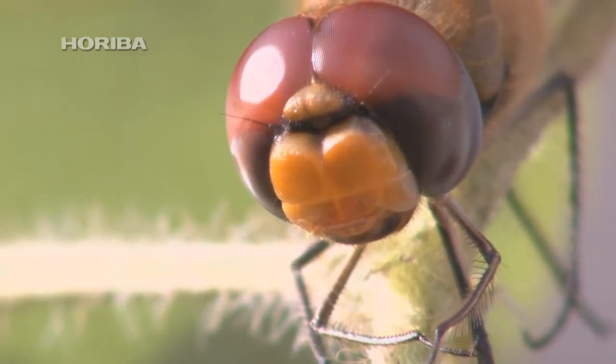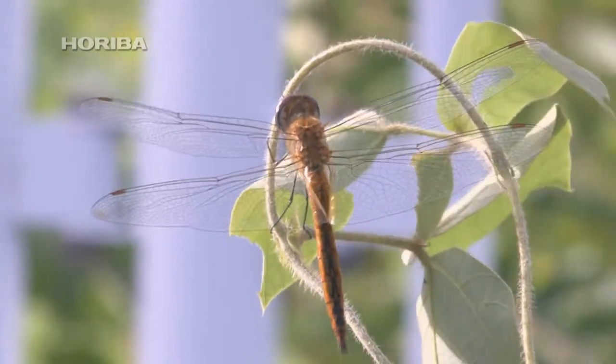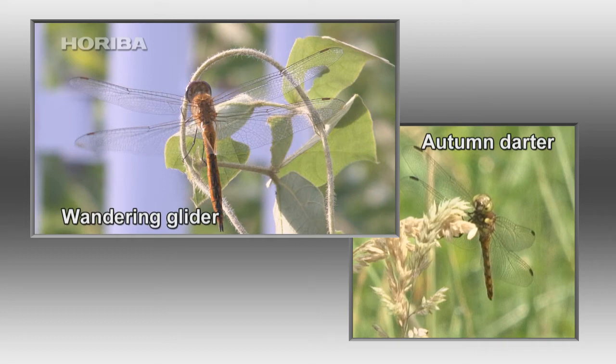While it is virtually impossible to tell these species of dragonfly apart in flight, as they have extremely similar features, they can be successfully distinguished by identifying their chest and wing patterns when they are stationary.